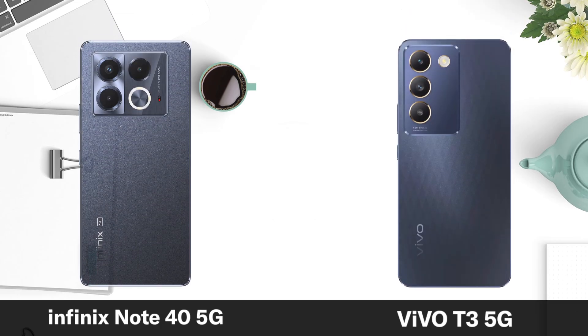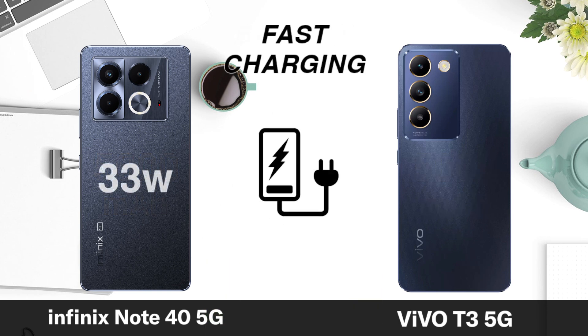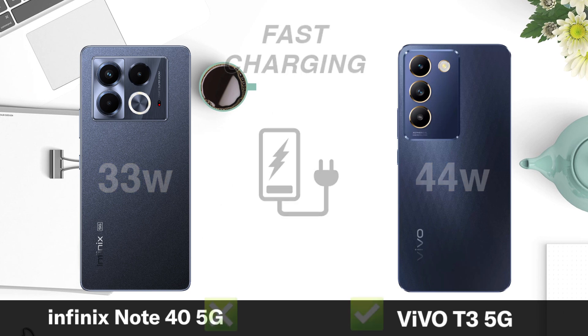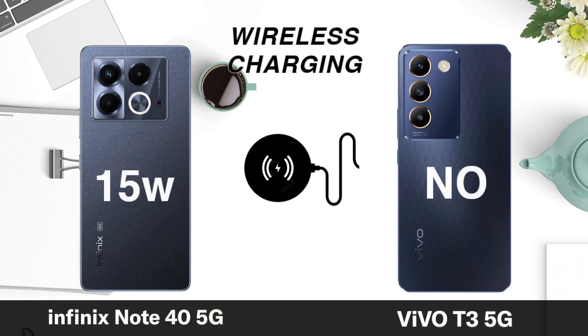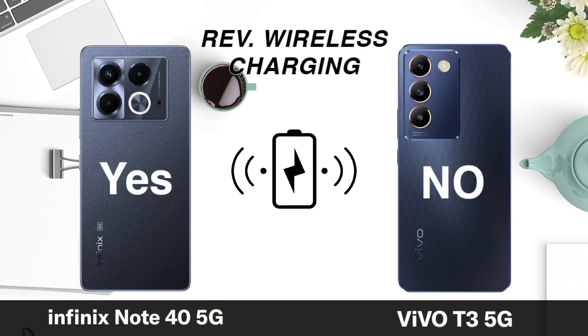Battery capacity. Fast charging. Wireless charging. Reverse wireless charging.